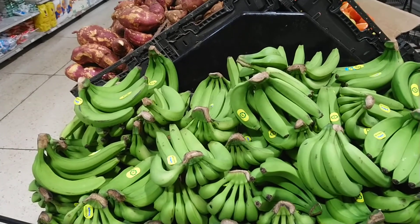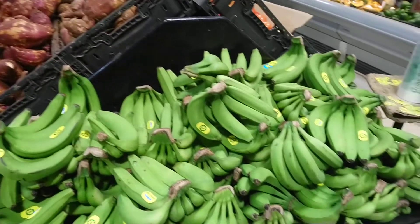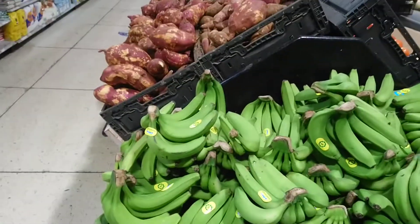The ripe bananas were almost double the price per pound. Not sure why that is.